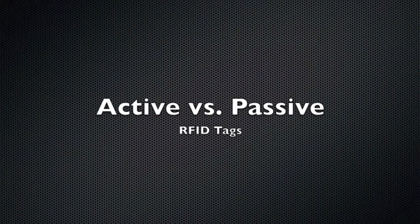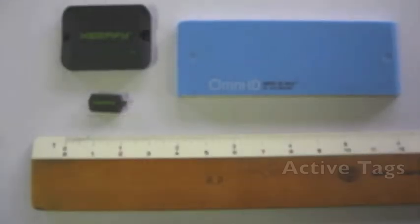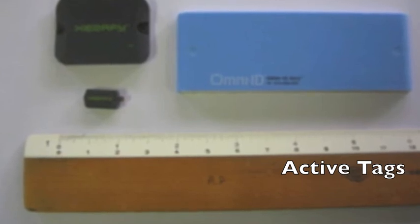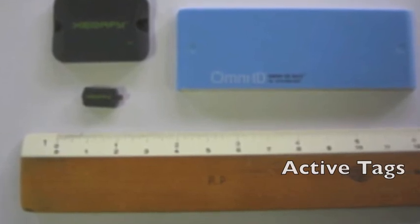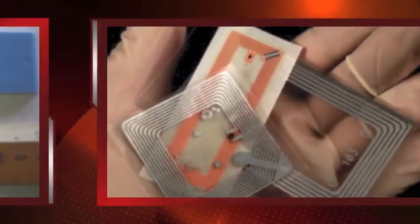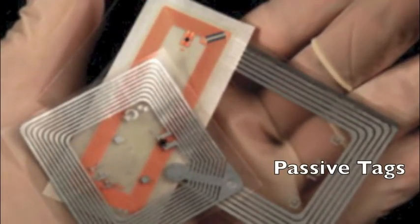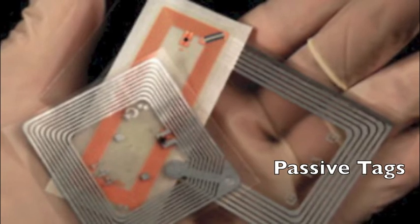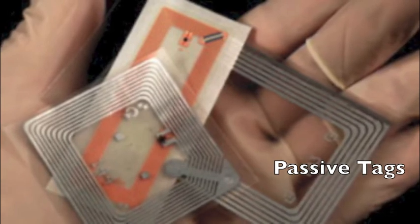There are two different types of RFID tags. The primary difference between passive and active RFID tags is that active tags are powered by battery and automatically broadcast their signal, whereas passive tags do not have a power source and only transmit a signal upon receiving radio frequency energy emitted from a reader in proximity of the tag.